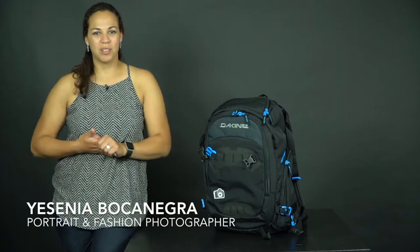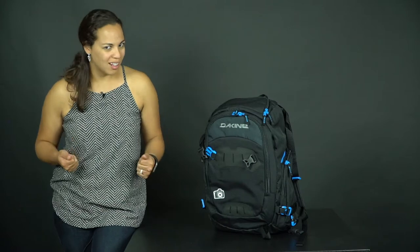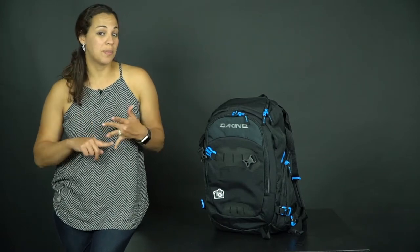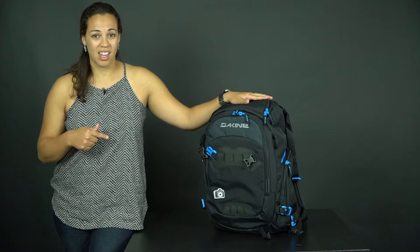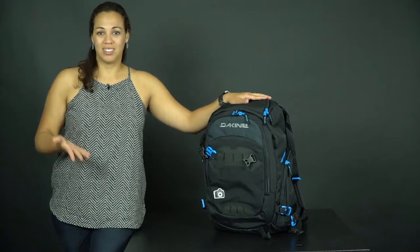Hey guys, welcome back! My name is Jesenia Bocanera and today we will be talking about travel photography — more specifically, travel gear: what to bring, what's my favorite camera gear. I'm going to talk about this really awesome backpack that I just got, so take a look.